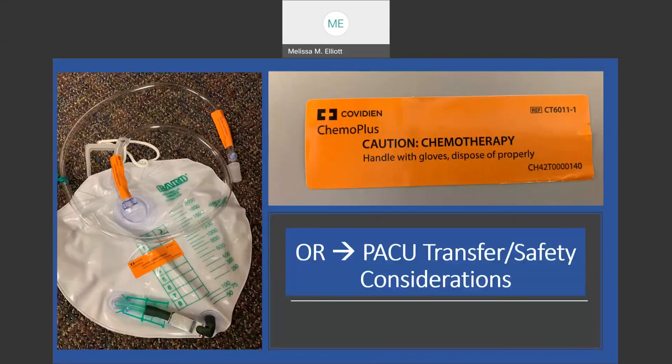We're asking staff to place chemotherapy caution stickers in three different places: near the catheter itself, at the end of the tubing, and on the bag. These stickers are available in the OR area. This is so that if anybody comes up to the foley and is going to empty it, they're aware that there is potentially chemotherapy in this bag.